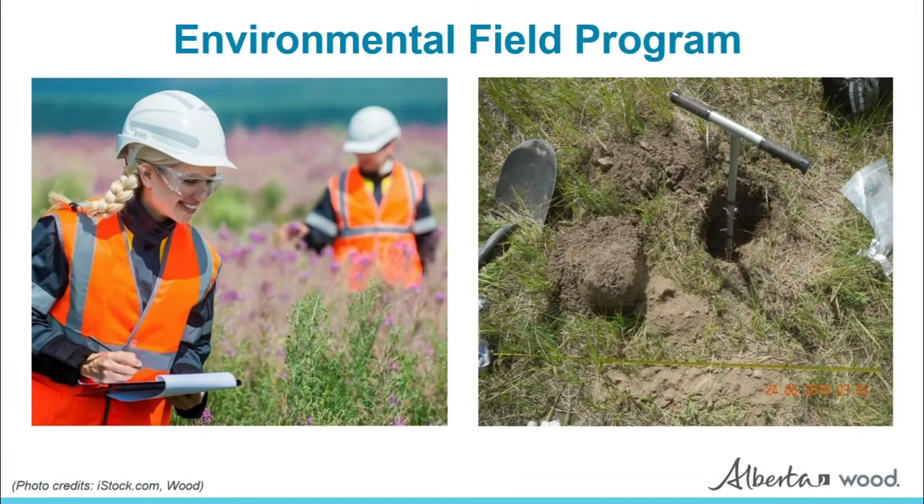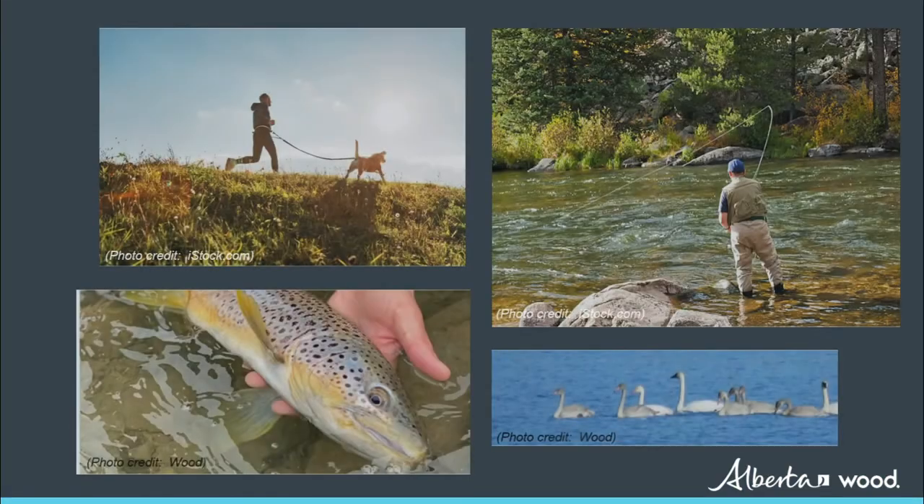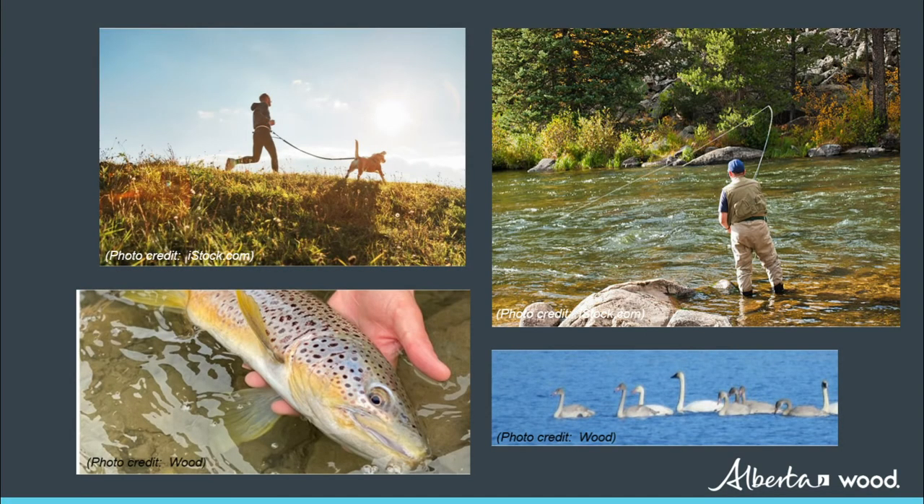Building on the primary desktop review of existing information in Phase 1, the environmental team will carry out a number of field studies to collect additional information. Some of the subjects to be studied include vegetation and wetlands, wildlife, soils, groundwater, fisheries, land and resource use, traditional land use, social impacts, and historical resources. Information gathered through these field studies will help the team understand how building a dam and reservoir could affect the environment and people in the study area.